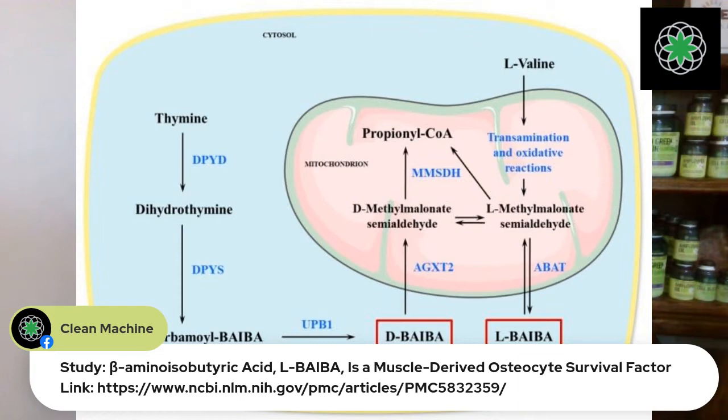But where does Beba come from? Our body makes Beba. It comes from the branched-chain amino acid valine. That's right — Beba is produced directly from valine, one of the three branched chains. So there are three branched chains: leucine, isoleucine, and valine. Valine produces Beba, which then, when you exercise, turns that branched-chain amino acid into Beba.